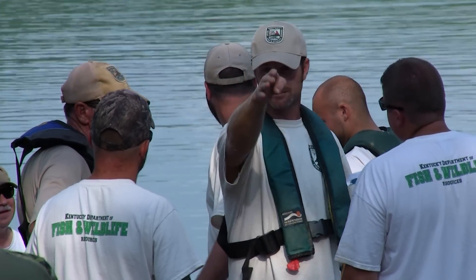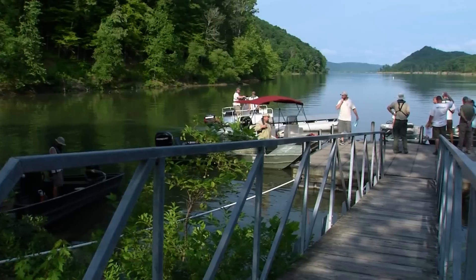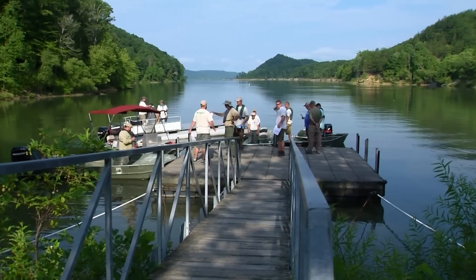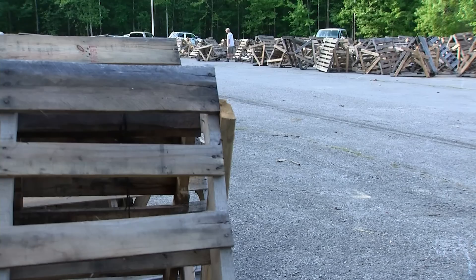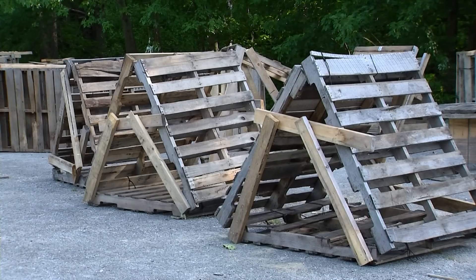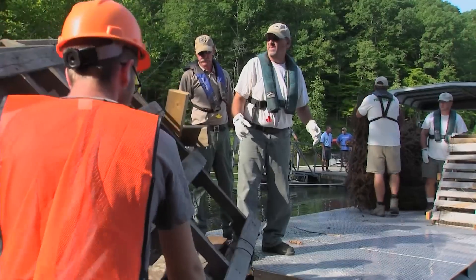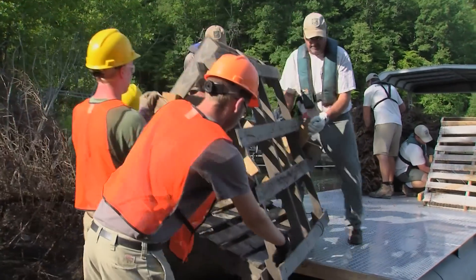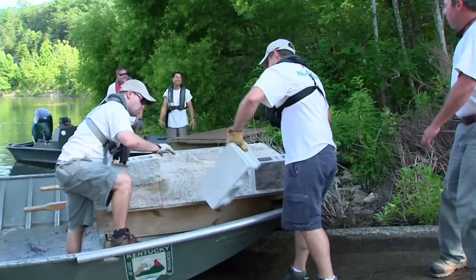Does everybody have life jackets? You have one? No. You need one? We need one. Start bringing some pallet structures all the way from the back. Let's start loading some block up, guys.